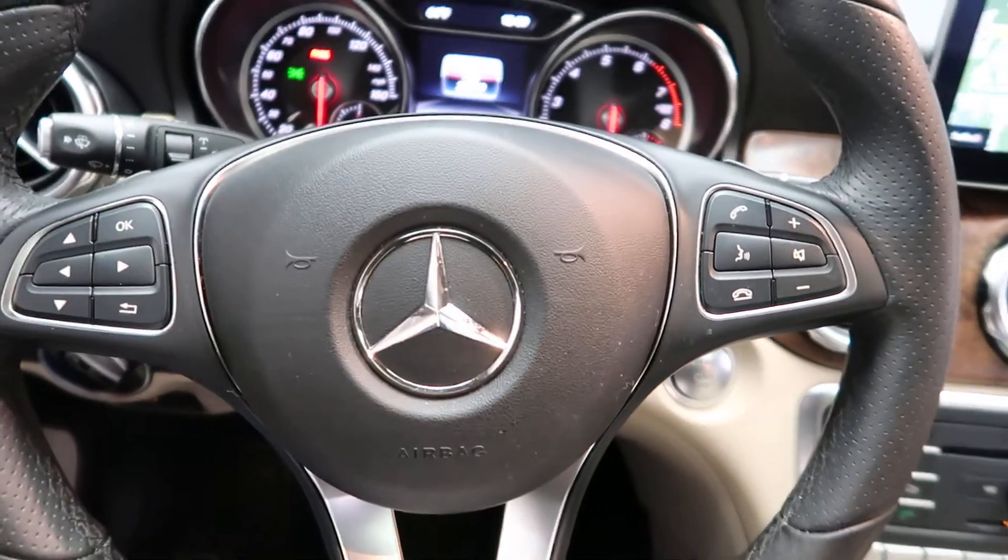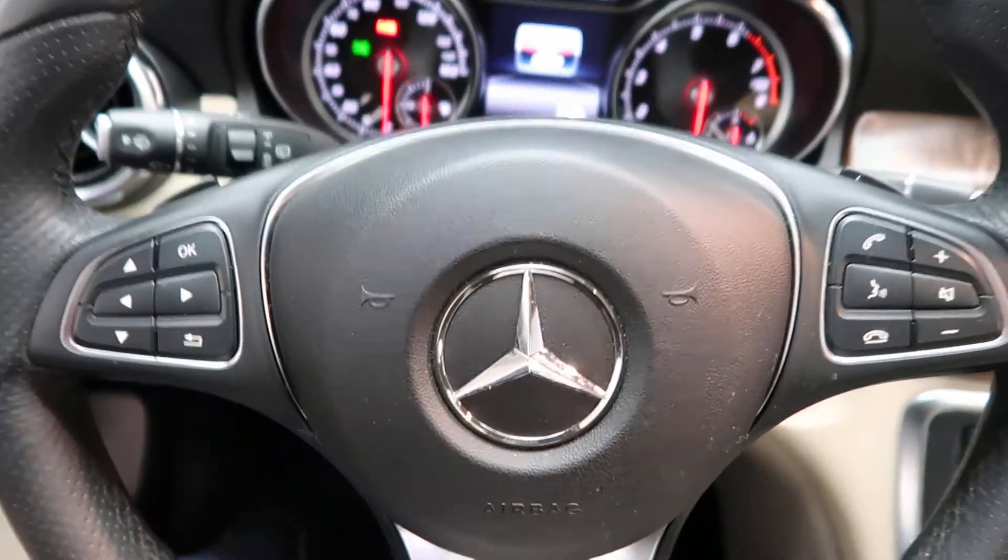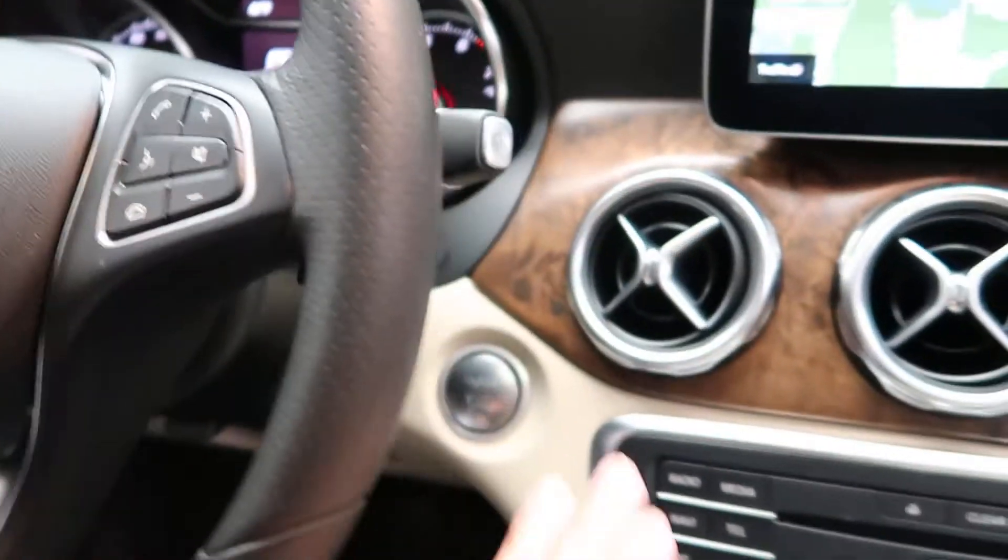Hopping in, we've got our steering column controls with Bluetooth capabilities, paddle shifters for extra performance, and push-start ignition.